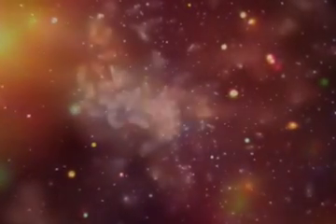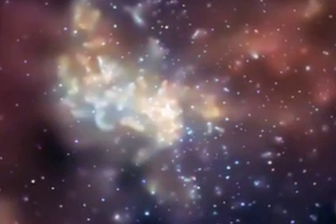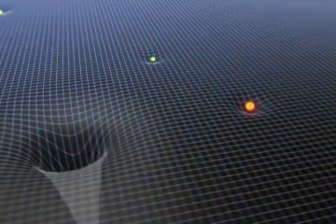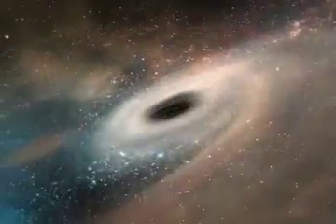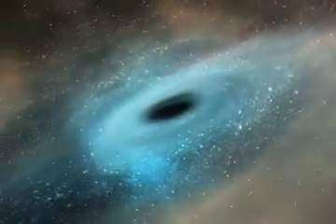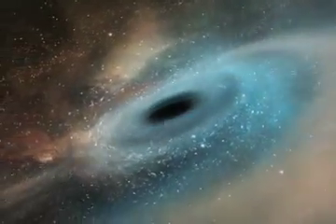Black holes sound wildly complicated. After all, there are all sorts of bizarre things going on: intense gravity, the warping of the fabric of space, the distortion of time itself. But when it comes to describing black holes, it comes down to just two numbers — the mass of the black hole and its spin.